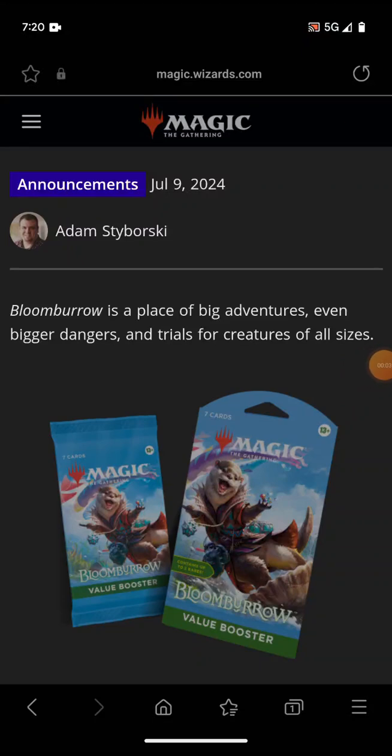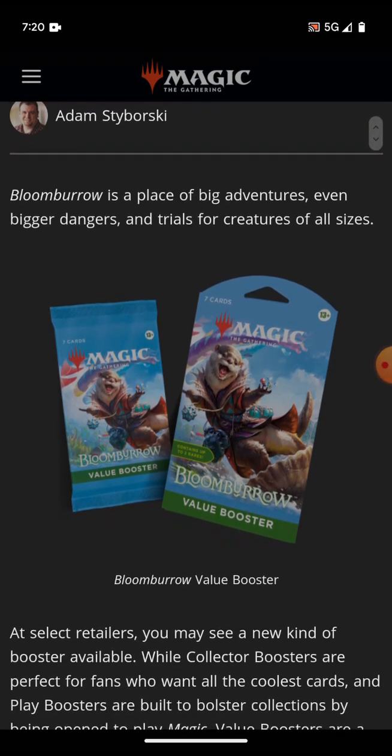Greetings denizens of the internet. I am making a video on this because I think this is a cool thing. Wizards is introducing a new type of booster called the value booster.